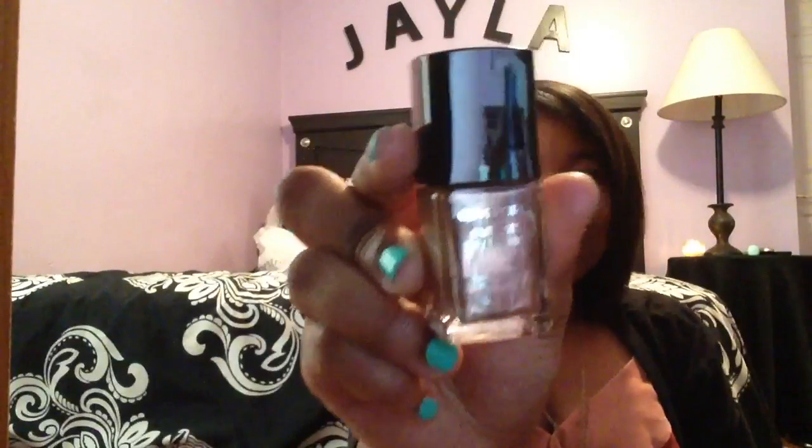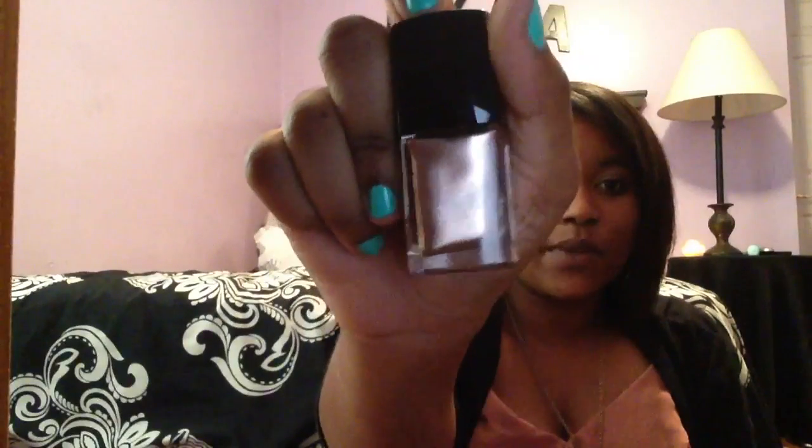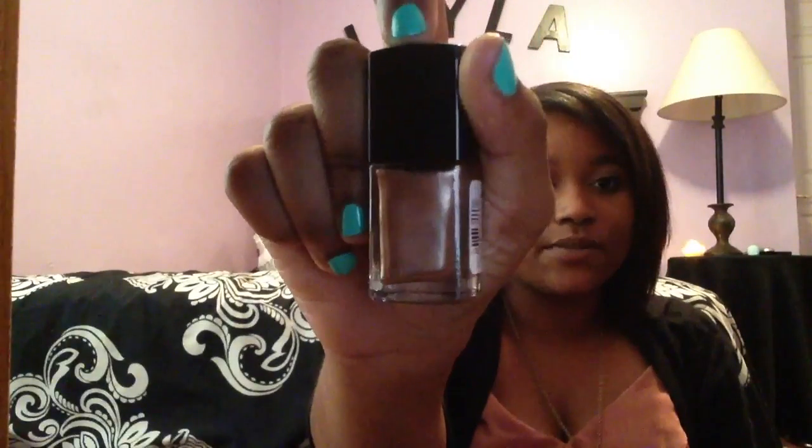The next thing I got was another nail polish — it's the CoverGirl Outlast Stay Brilliant in the shade Perfect Penny. It's like this really pretty gold color. It's a neutral but it's shiny, so I think it'll be nice for fall. I'm really excited about this one and it was $5. I really like CoverGirl, by the way.